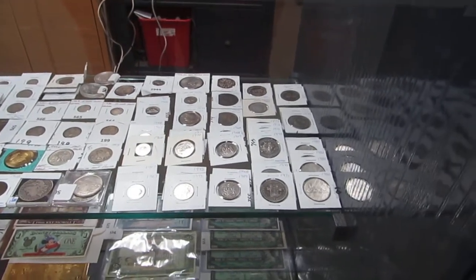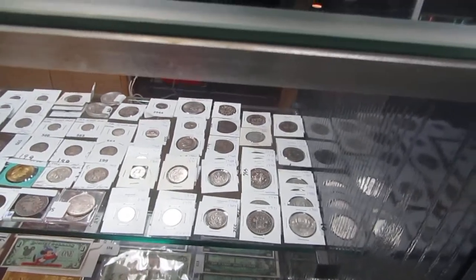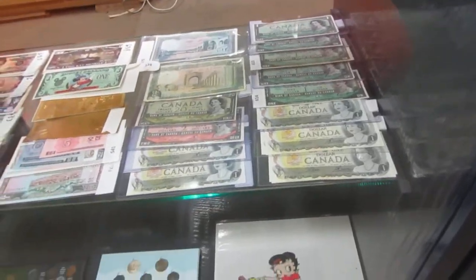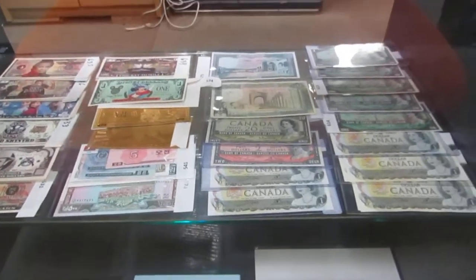We've got panda coins, lots of dollar coins — tons of dollar coins — silver dollars. We've also got dollar bills, currency: fifty-fours, sixty-sevens, seventy-threes, a two dollar bill, twenty dollar bill, and we've got large currency.